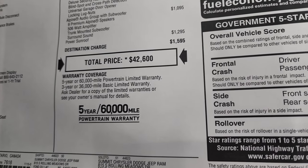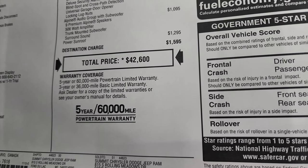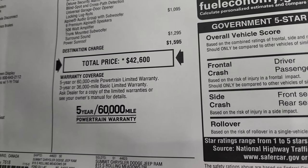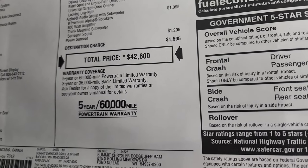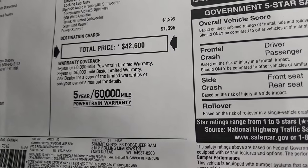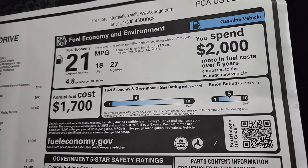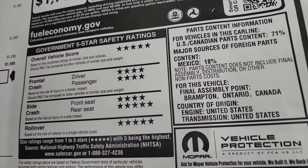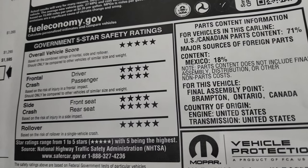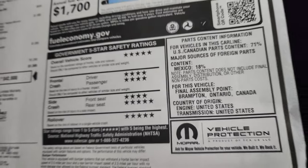The power sunroof is $1,295. Total MSRP is $42,600. For the Summit price with all rebates and incentives, there's a link to this vehicle in the upper right of the screen. The warranty is three-year/36,000-mile bumper-to-bumper and five-year/60,000-mile powertrain. As for safety, my favorite part about the Charger — it's a very safe vehicle with five and four stars up and down the board, and an overall vehicle score of five stars.